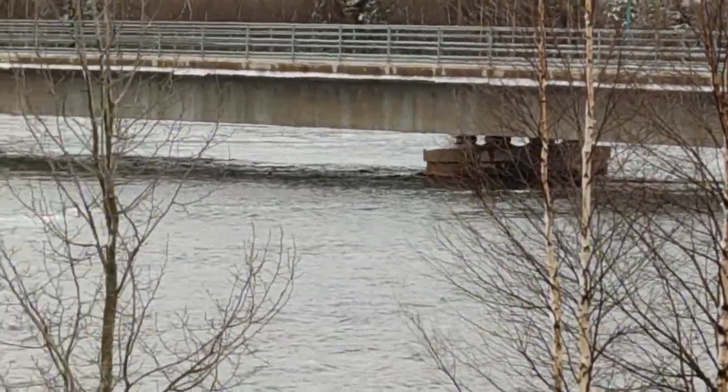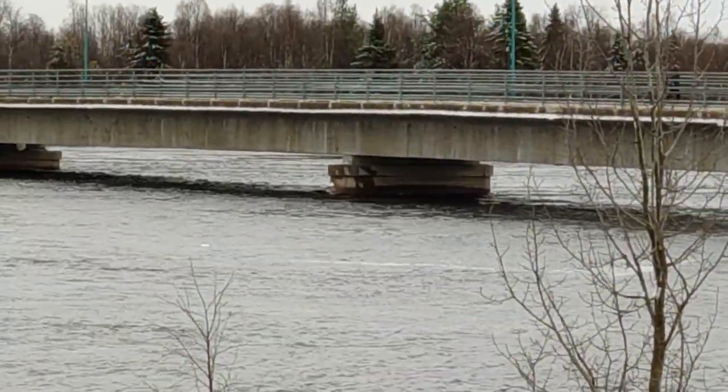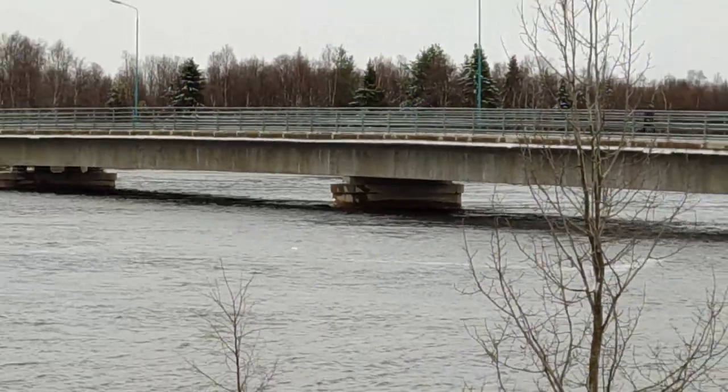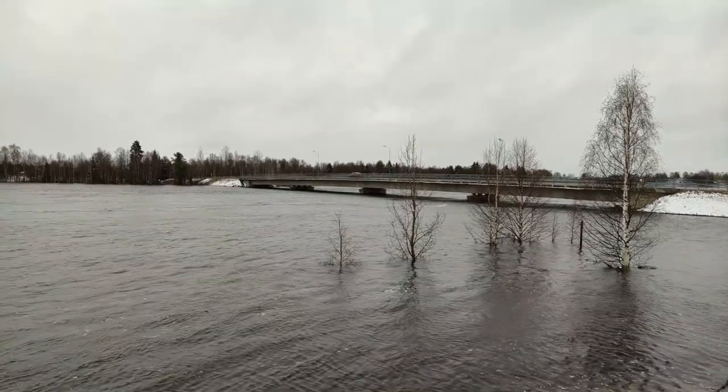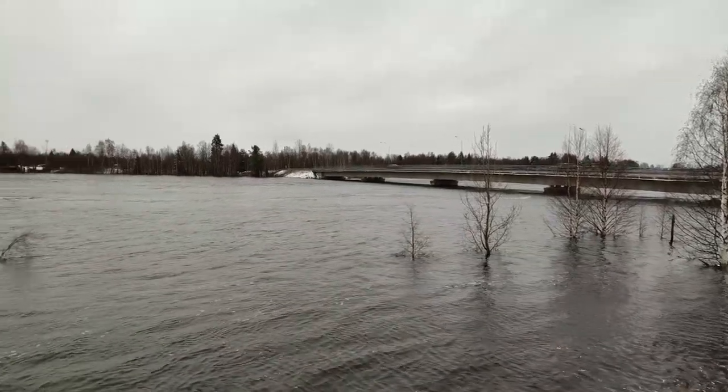We're right in the middle of the riverbank here. All this water — wow. Here's where the riverbank is and has been. Look at this!